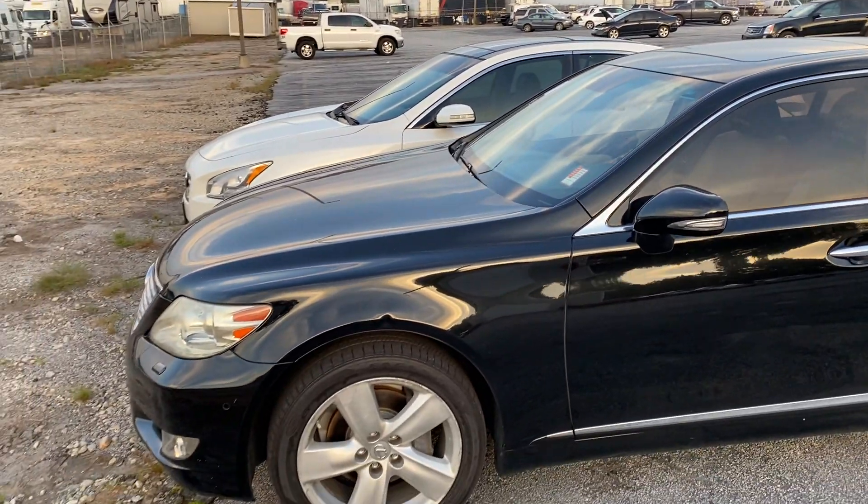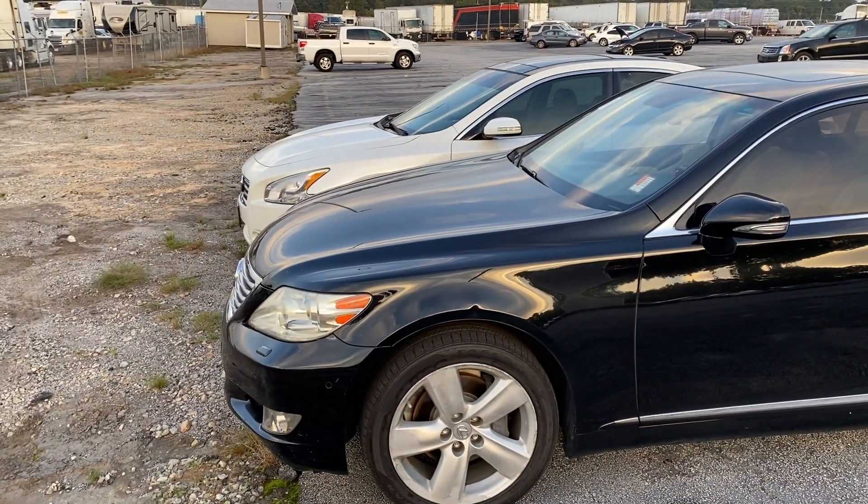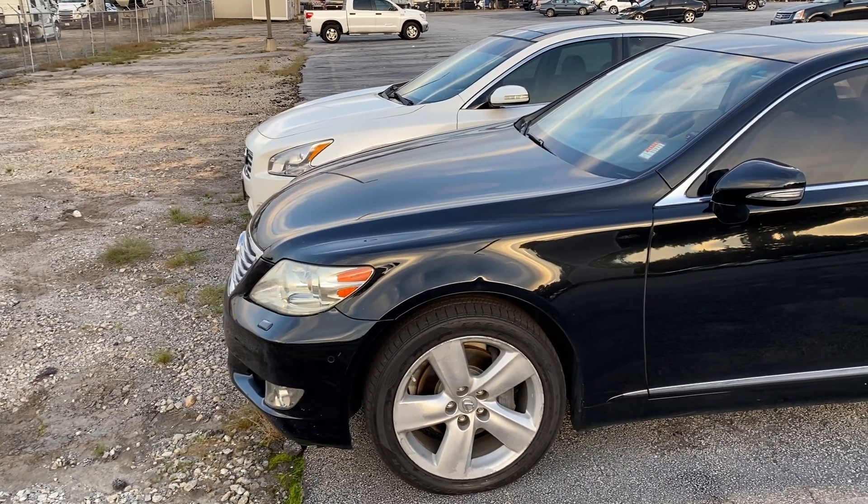Hey Kevin, we're down here at Bickerstaff's Atlanta East Auto Auction on a Saturday night. Just thought we'd show you this Lexus 2010 LS460 so you can show it to your son.